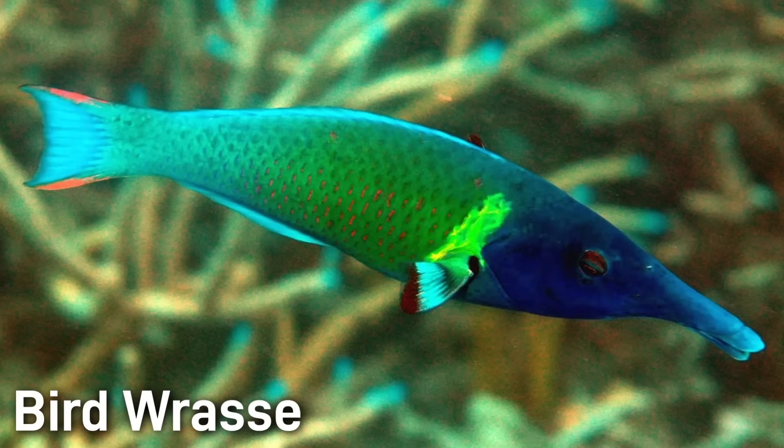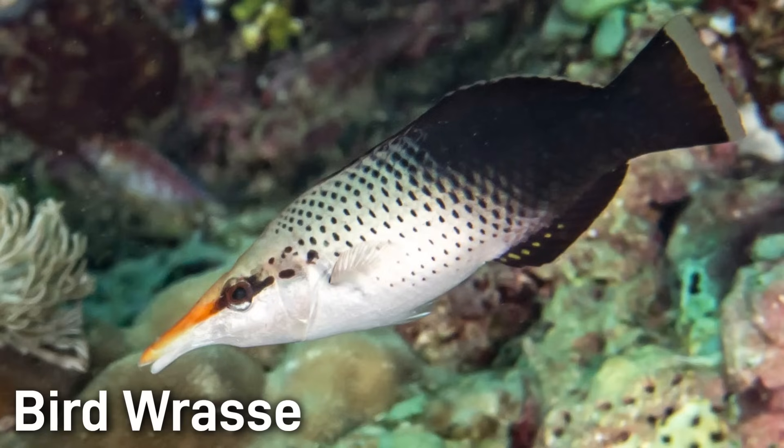The Birdwrasse has a long bird-like snout. Males are a brilliant green and blue, while females are much more drab — black and white or brown. They're commonly around 6 to 10 inches.